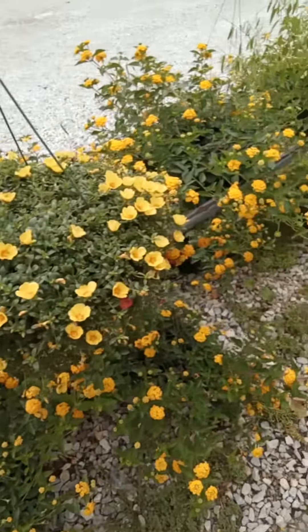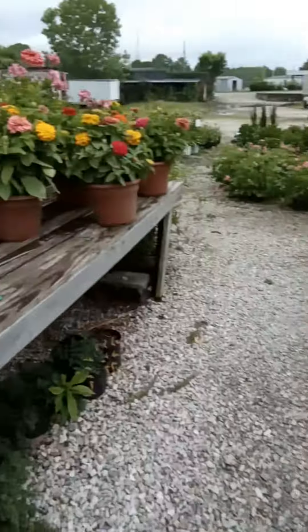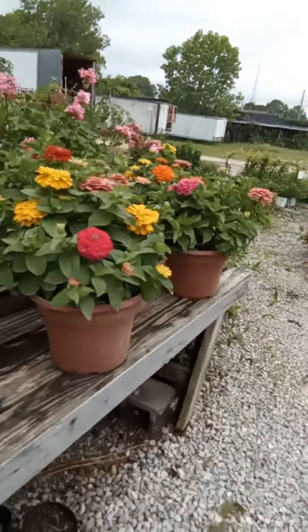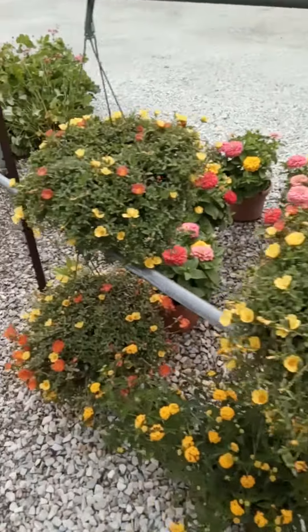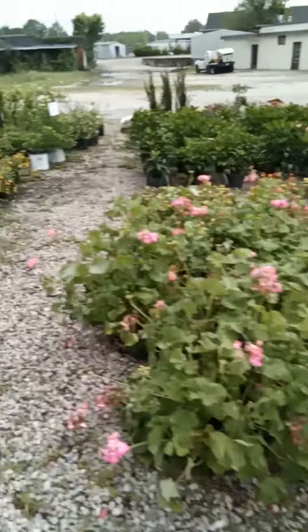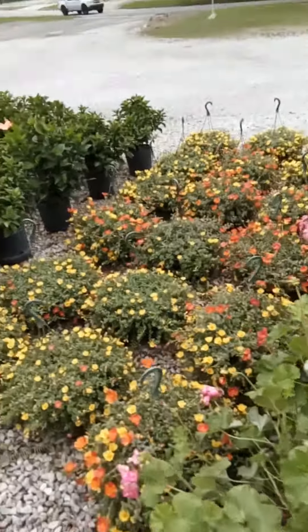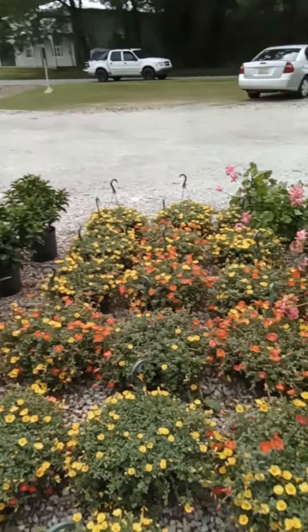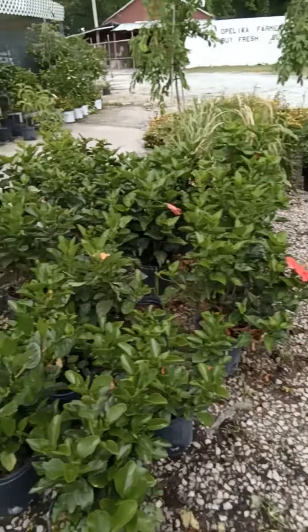I love coming by here and seeing this stuff — it's well taken care of and watered. If you need anything like this, you need to come on by here and get some flowers, because this is the place in town to get them. It's got plenty of hibiscus over here and these hanging baskets. Just gorgeous here.